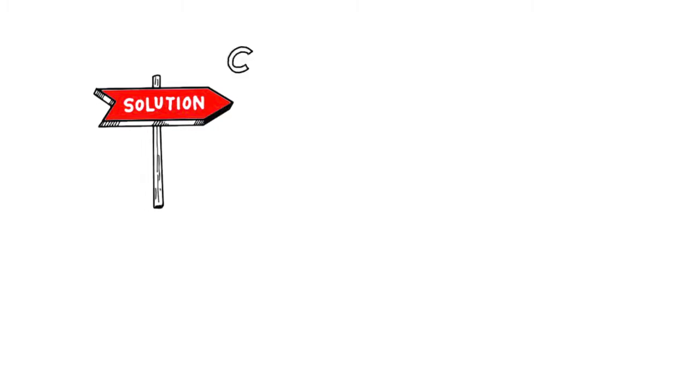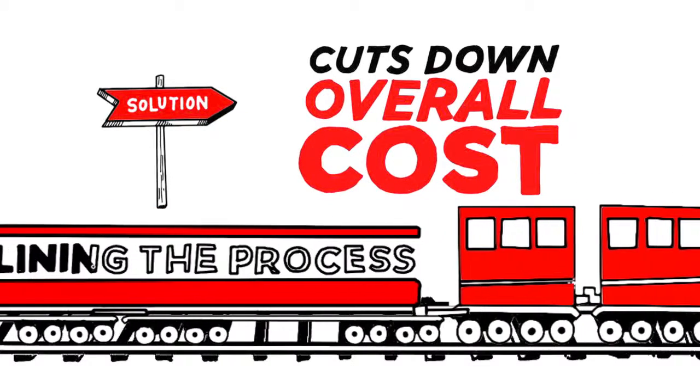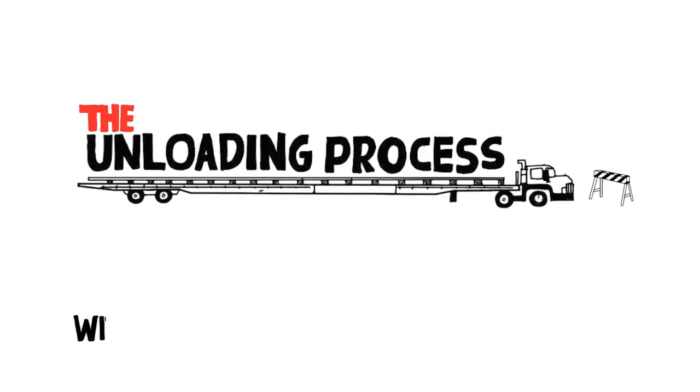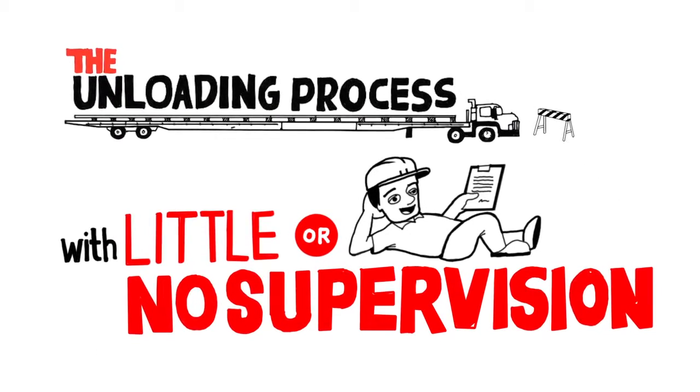This solution cuts down overall costs while completely streamlining the process. As soon as the truck arrives, the unloading process can begin with little or no supervision needed.